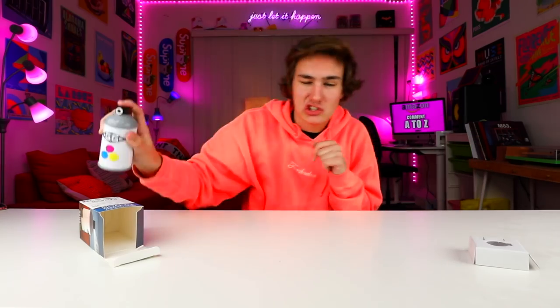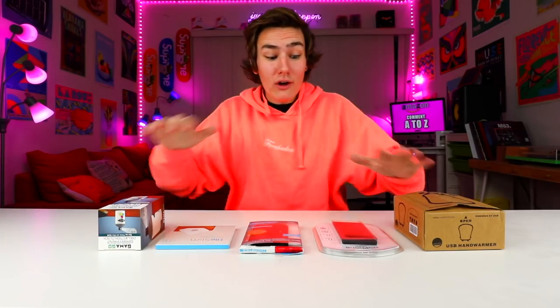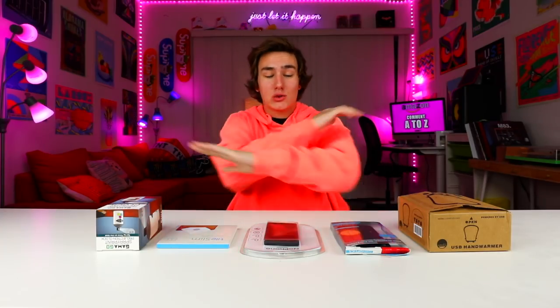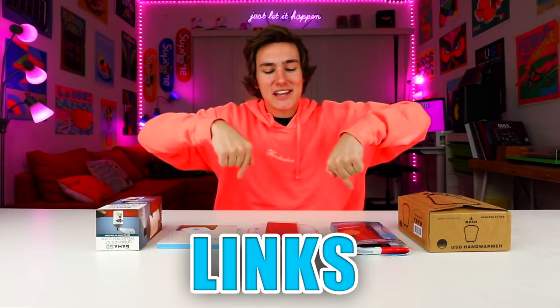Hey, what's up guys, Keaton here. Today I'm kicking off something brand new — five crazy weird gadgets from Amazon. I found some stuff that I don't even know. These are five crazy weird gadgets that are actually kind of useful for about 25 bucks. I'm gonna be switching up all the price points — links down below. We're about to get crazy weird.